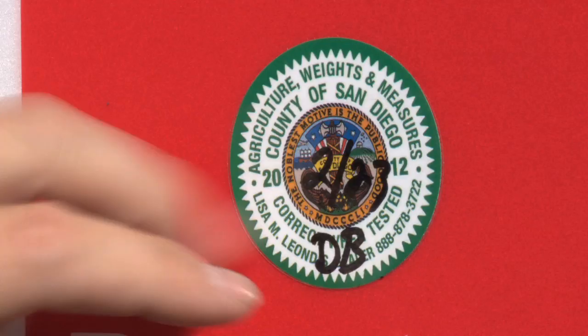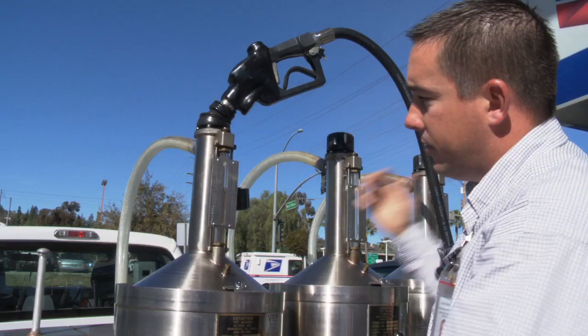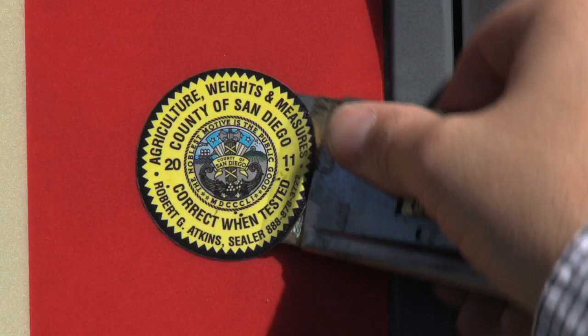On our seal that we put on all the pumps is an 800 number the public can call in case they didn't receive the gas that they believe they did. This grade of 87 octane at this pump would pass and I would be able to put a county seal on it.